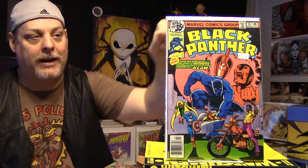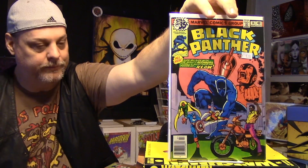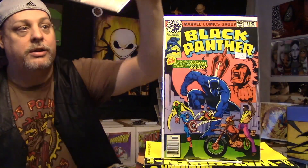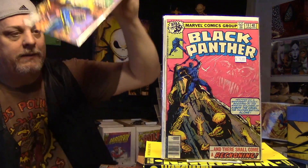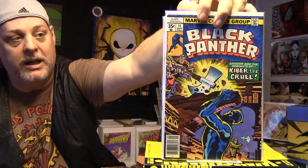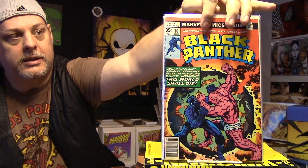I got some Black Panthers — some older ones. This is Black Panther number 14. I got a few more of these. Number 13. Very cool. Number 11 — I think I showed this one on my coffee video. And number 10. So that's awesome.